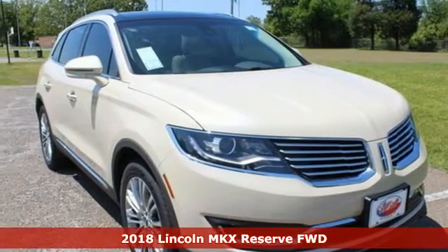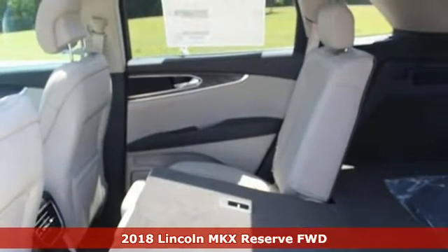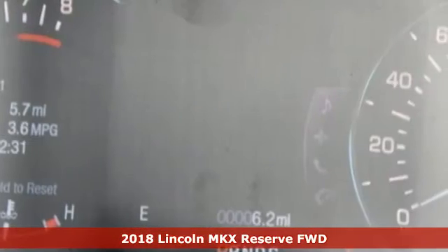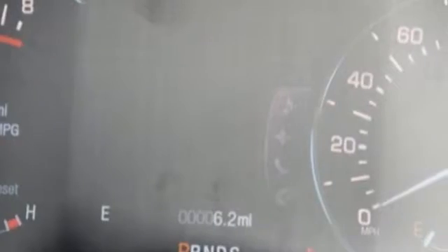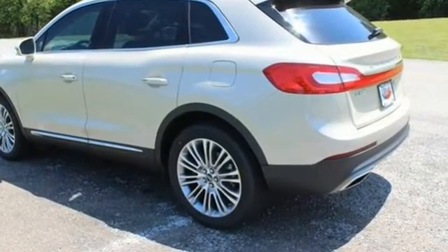Here's a 2018 Lincoln MKX. When it comes to your drive, you have to consider all the details: comfort, space, efficiency, safety. This Lincoln MKX covers everything perfectly.